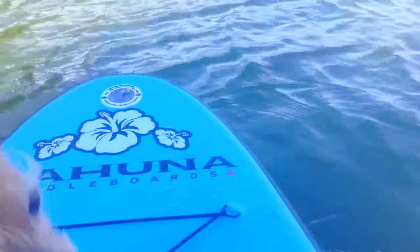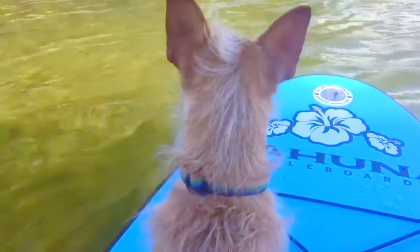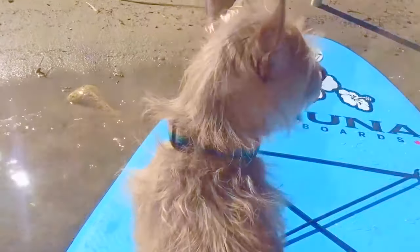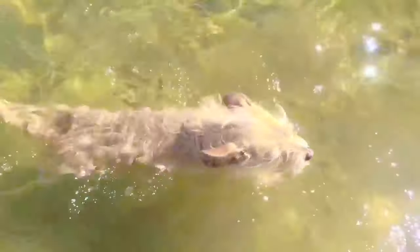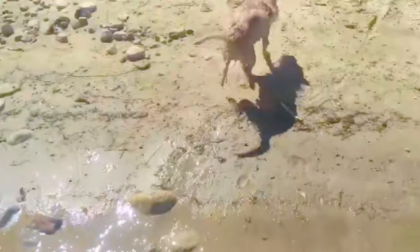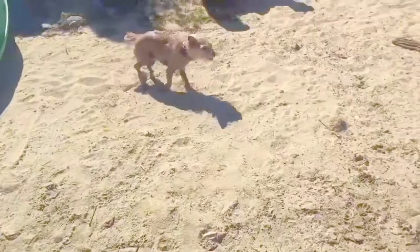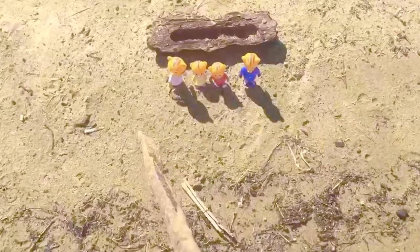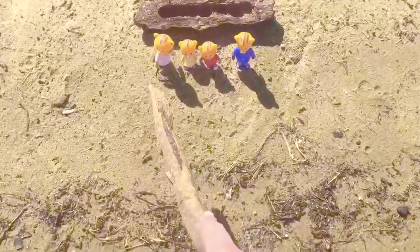Maybe we'll see a fish in the water. Puppy likes to look for the ducks. Daniel Tiger has made it back to shore — it's time for us to go back too. Puppy looks like he's getting hot — it's time for a swim. After he comes out of the water, he loves to run around in the sand. There he goes.